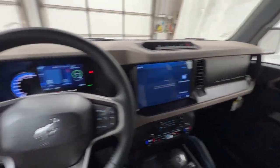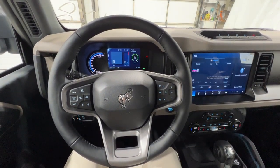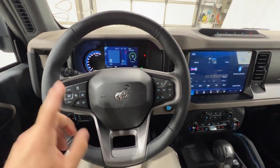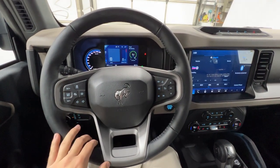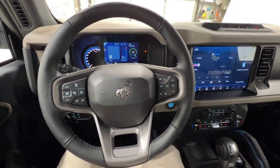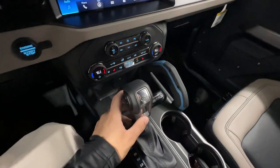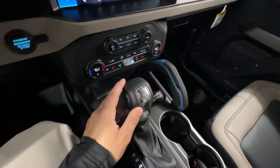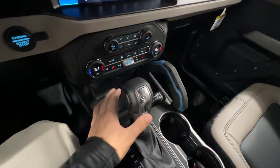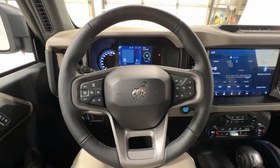The Wildtrak comes standard with the 2.7-liter twin-turbo EcoBoost engine, which makes 315 horsepower. This is one of two engines available — there's also a 2.3-liter EcoBoost four-cylinder that can be paired with a seven-speed manual transmission. The 2.7-liter, like we have here, is only available with the 10-speed automatic. That 10-speed is really nice for off-roading — it's got a super aggressive first gear, so you get lots of torque and control. These are all four-wheel drive, of course.